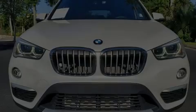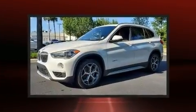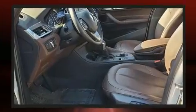Sensibility and practicality define the 2017 BMW X1. With fewer than 25,000 miles on the odometer, this versatile and environmentally responsible vehicle provides both comfort and driving innovation.